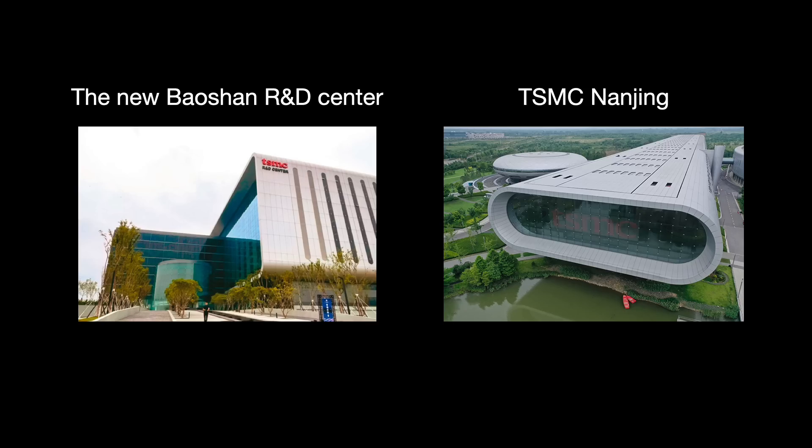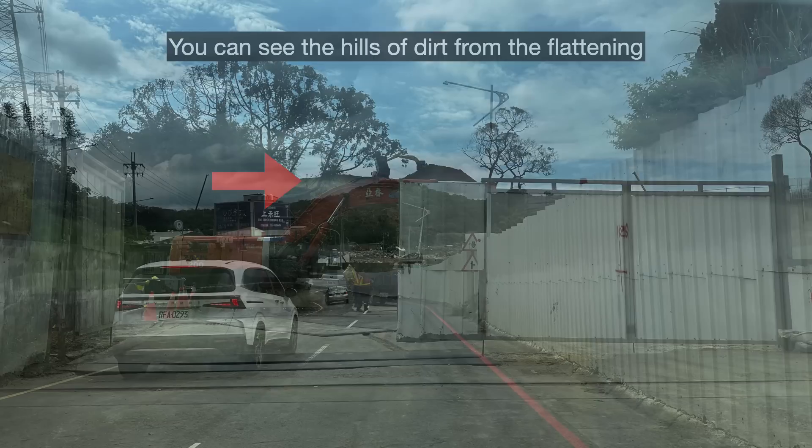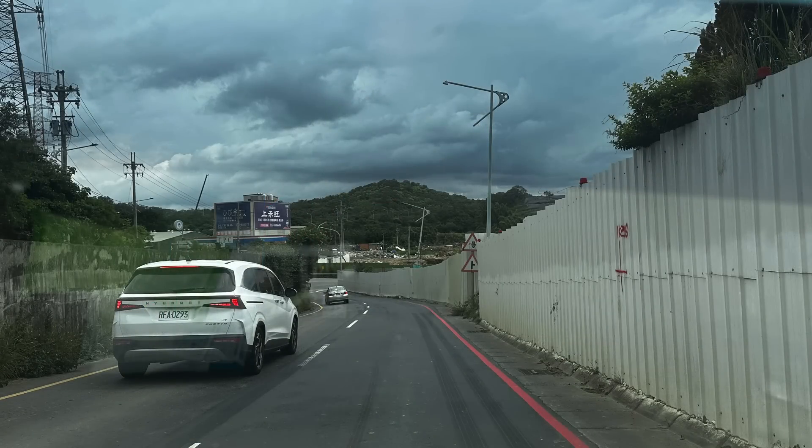The Baosan land is very hilly. In order to make the land suitable for a fab, TSMC basically leveled the mountains and hills. Near the construction sites you can see huge piles of dirt from that work. Right now the infrastructure and roads are still being built out — they will need to expand the roads to prevent big traffic issues. But people are already starting to make the area their home; I can see expensive-looking houses on the distant hills.